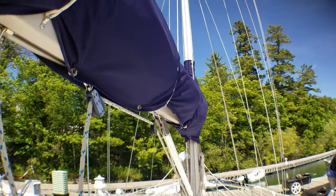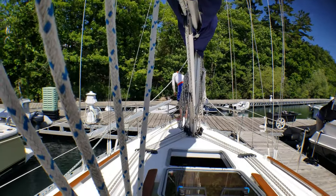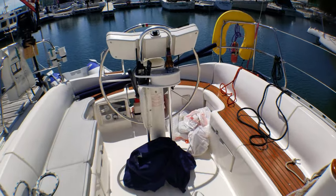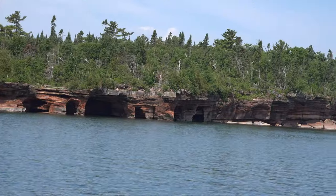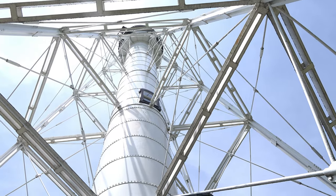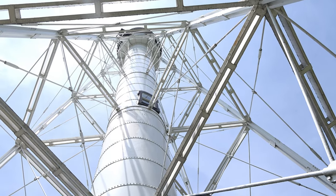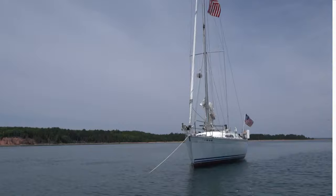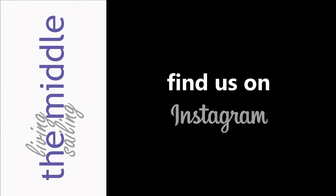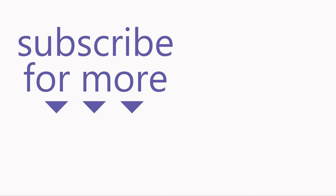Got the sail bag on — Stefan's sucking up shore power, just wrapping up because we have to go home. Next week we check out Devil's Island and finally make it over to Michigan where they have two lighthouses. We really hope you enjoyed this episode — if you did, give us a thumbs up and subscribe. See you next time!